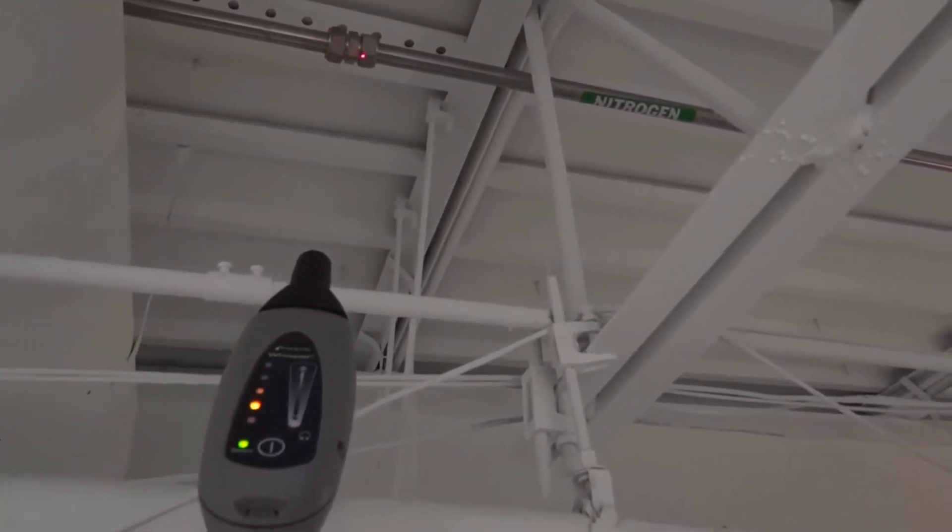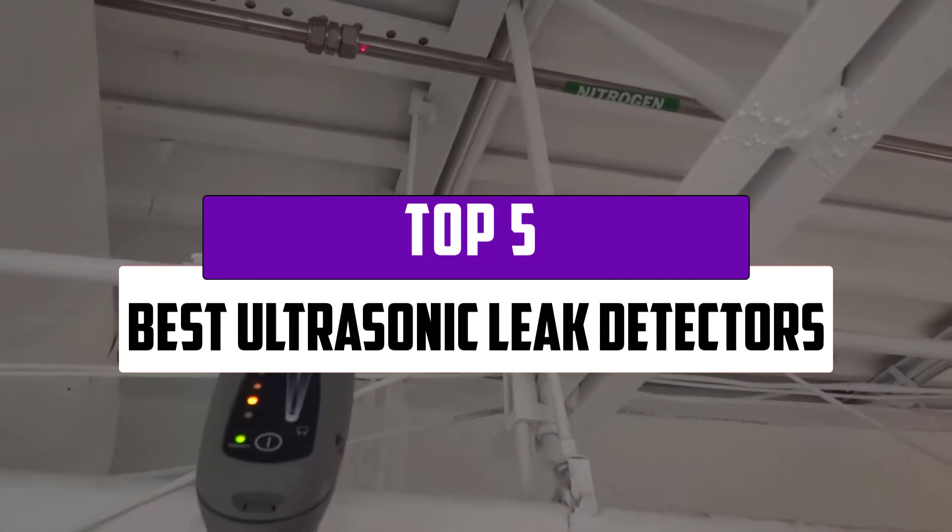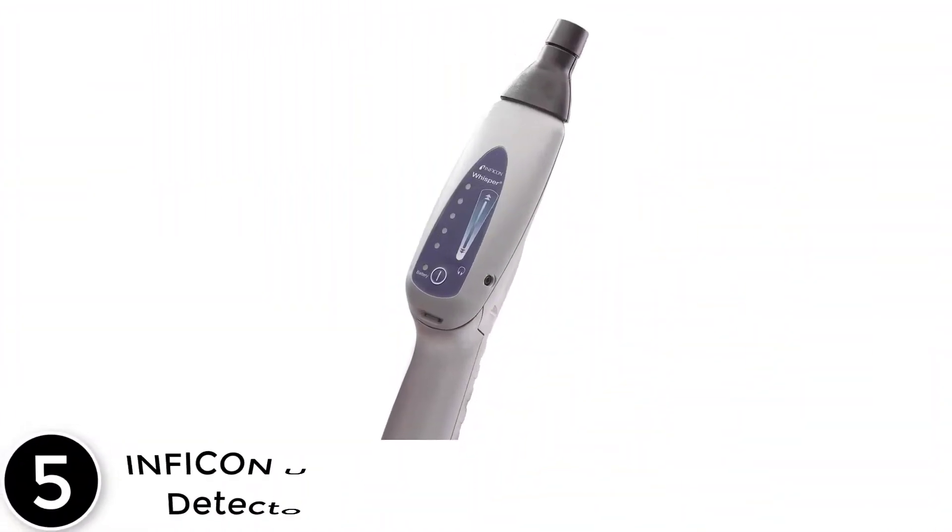Hi guys, in this episode of the 5 Best Pro we'll cover the top 5 best ultrasonic leak detectors that are available on the market. Starting at number 5.